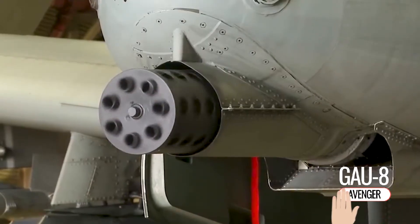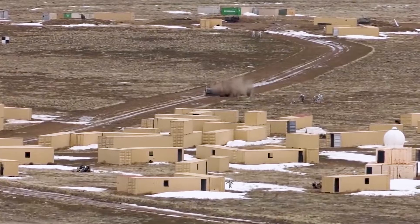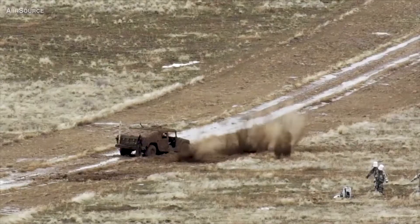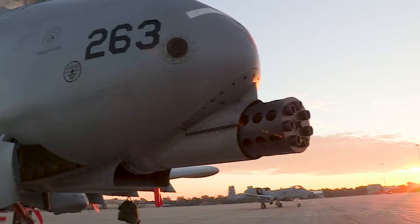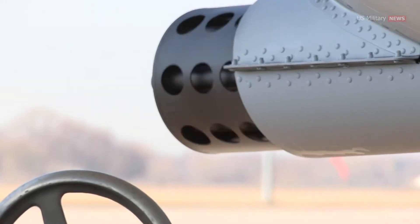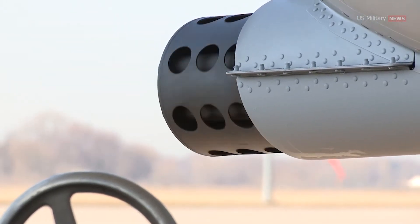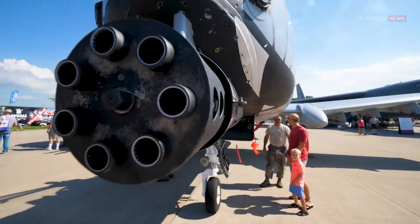Meet the GAU-8 Avenger — 3,900 bullets per minute. The GAU-8 Avenger isn't just a weapon; it's a symbol of immense firepower. Specifically designed for the A-10 Warthog, this fearsome rotary cannon is renowned for its devastating effectiveness against ground targets.